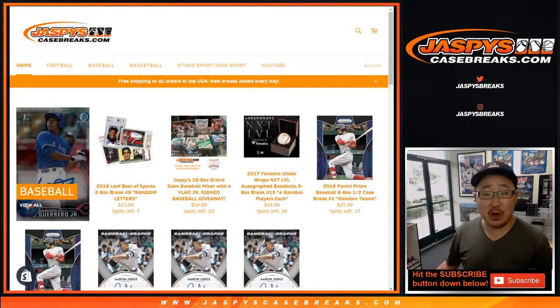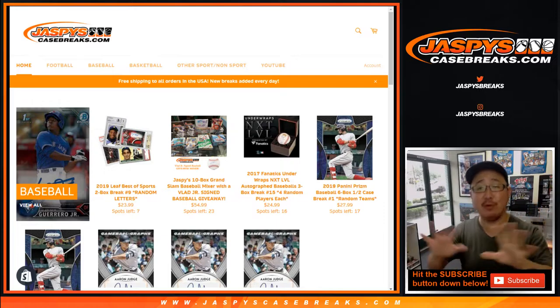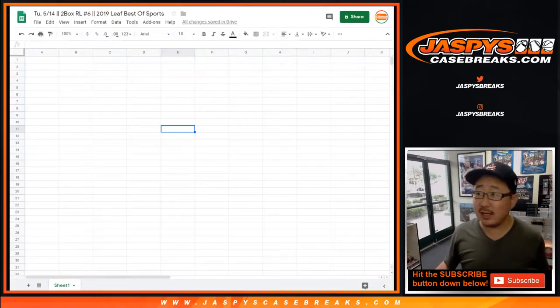Good afternoon, everyone. Happy Tuesday. Joe from jazbeescasebreaks.com coming at you with a two-box break of 2019 Leaf Best of Sports. We're about to do six, seven, and eight in separate videos, but back to back to back if you're watching live. So for break number six, two-box random last name letter, break number six.